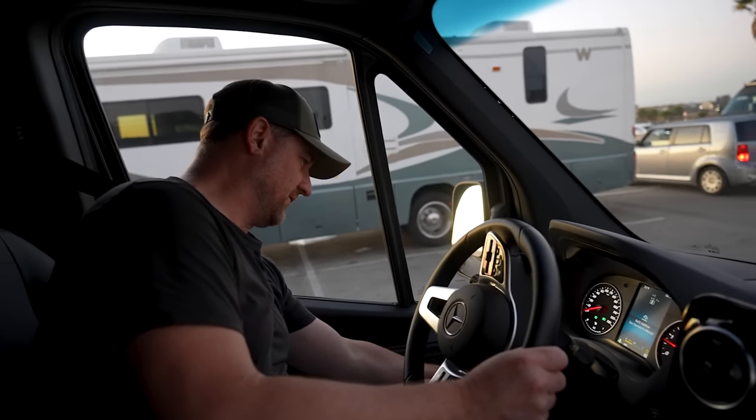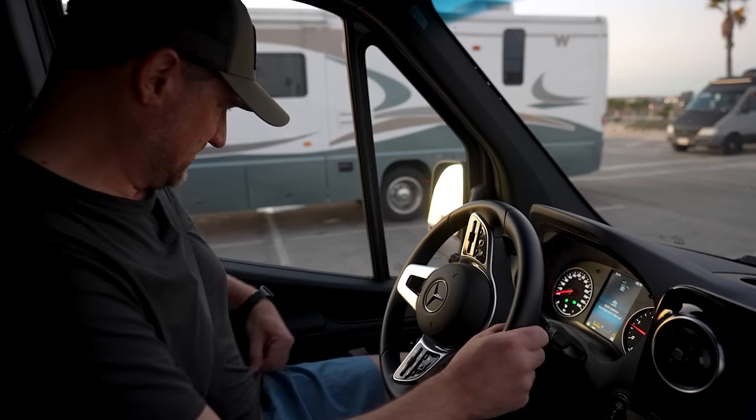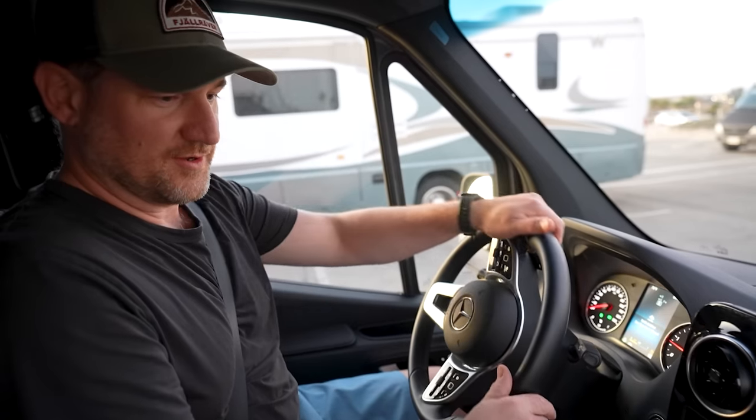No idea what all these buttons do, but we're turning on the fog lights and the auto lights. Oh — we have a seat warmer! There is a seat warmer. Wow.